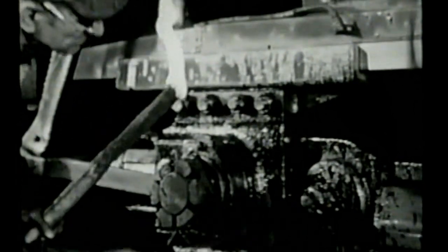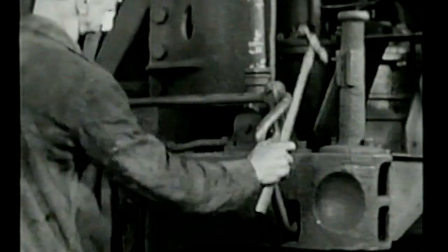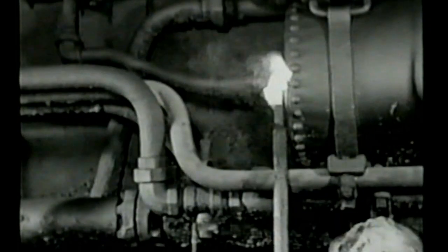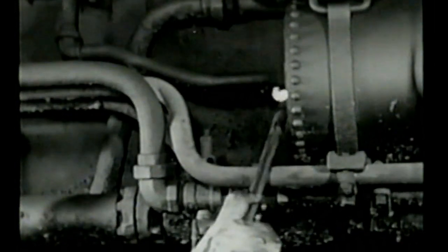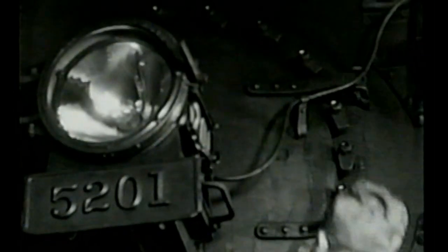Machinery inspectors check the mechanical parts to detect flaws and loose bolts. They must use their sense of hearing and sense of touch as well as their eyesight. During the checking of air equipment, a flaming torch serves a double purpose — besides giving light, its flame makes otherwise invisible leaks apparent. Because of other noises, the inspector cannot depend on hearing a tell-tale hiss of escaping air.